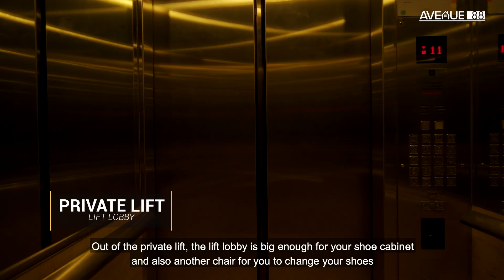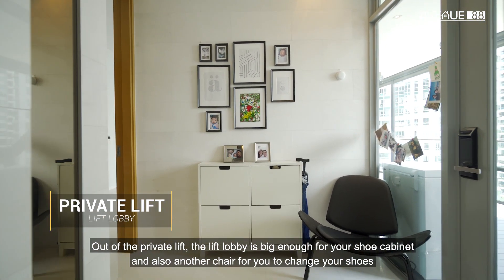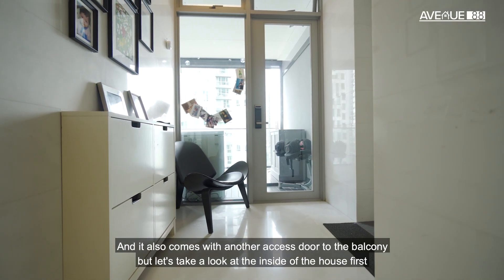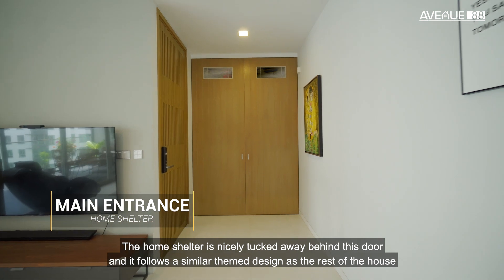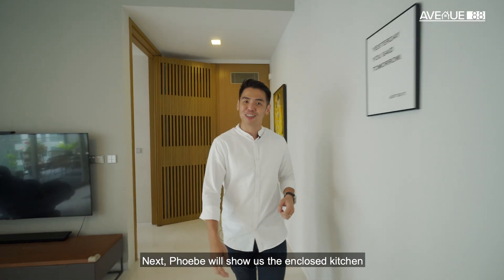Out of the private lift, the lift lobby is big enough for your shoe cabinets and also a chair for you to change your shoes. It also comes with another access door to the balcony. The home shelter is nicely tucked away behind these doors, and it follows a similar themed design as the rest of the house. Next, Phoebe will show us the enclosed kitchen.